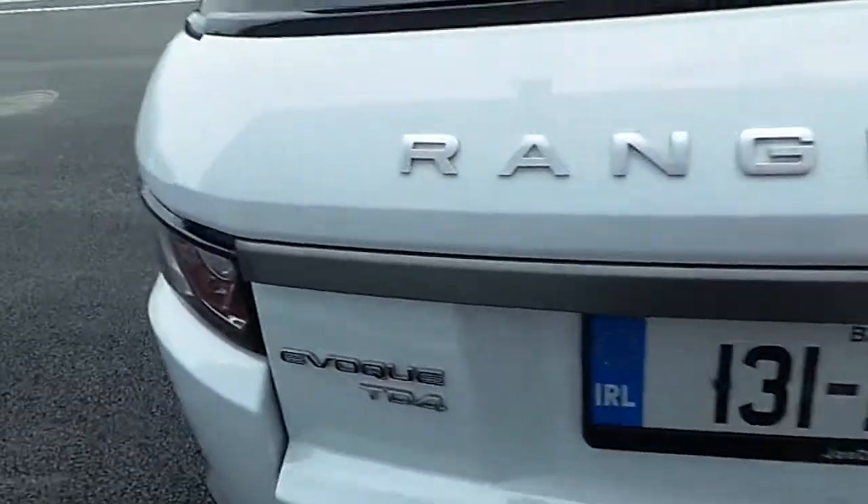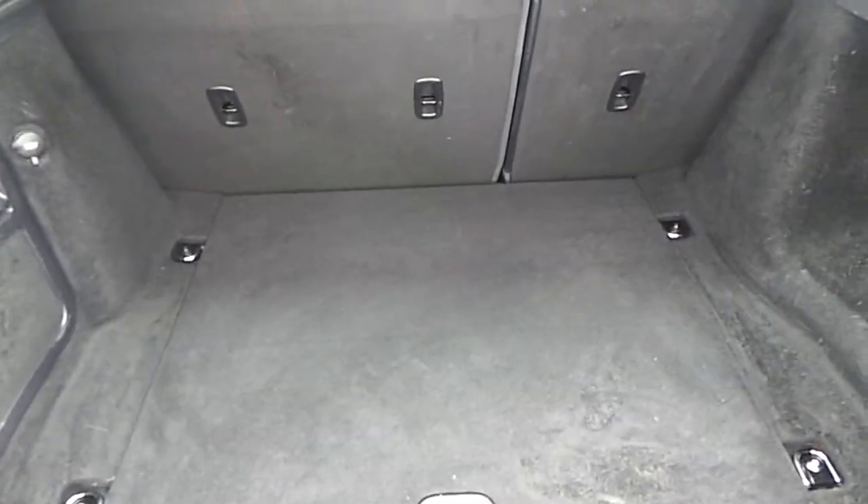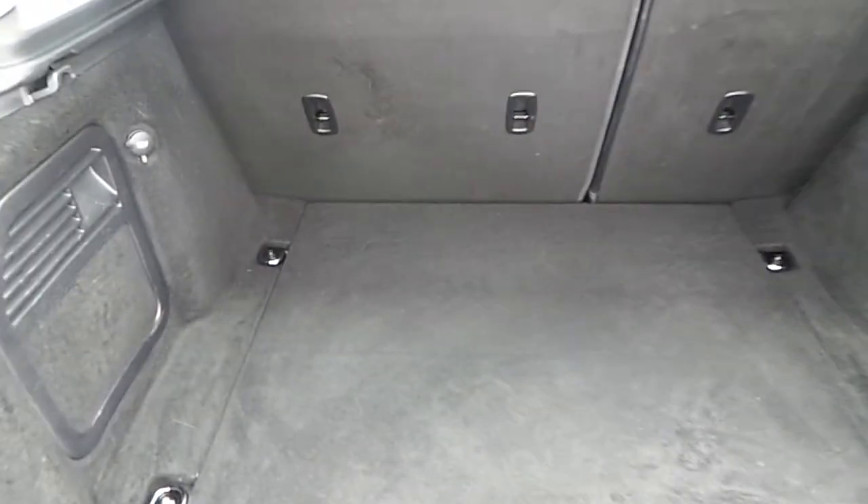If I open the tailgate, it's got a substantial loading bay area there with 4-by-2 split fold rear seats.